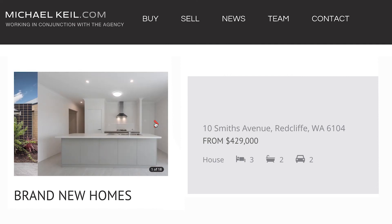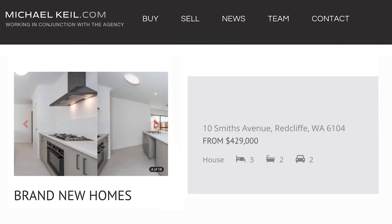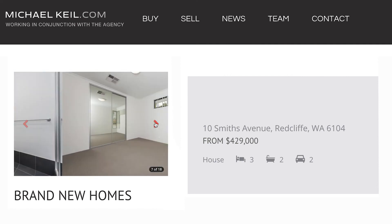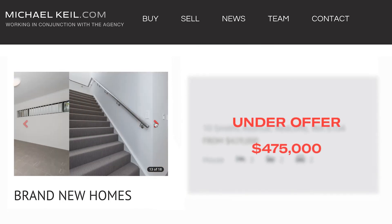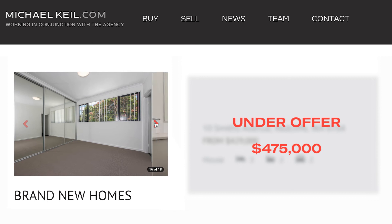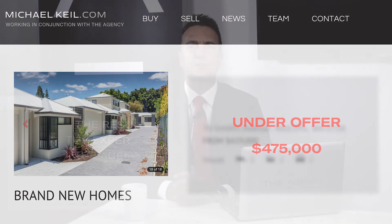The second property is 4/10 Smiths Avenue, Redcliffe. This is a three-bedroom, two-bathroom double-story townhouse. It's brand new and it's under offer for $475,000. It was purchased by a first home buyer.